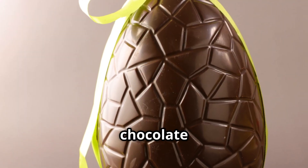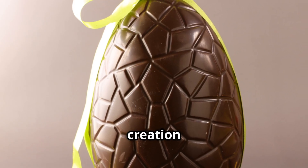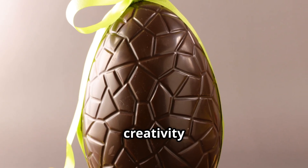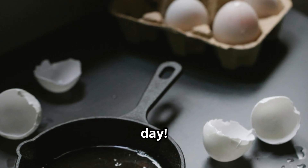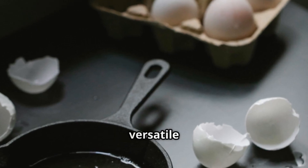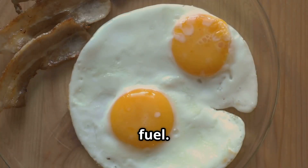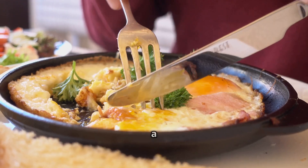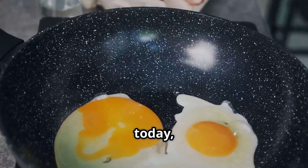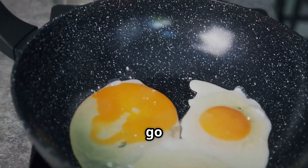Fun fact: the largest chocolate Easter egg ever made weighed over 15,000 pounds, a testament to the enduring appeal of eggs in our celebrations. "Put an egg in your day" — this catchy slogan from vintage advertisements highlights how eggs have been marketed as a versatile and nutritious food. Eggs were once marketed as the perfect breakfast fuel, promoted as a wholesome start to the day, packed with protein and essential nutrients. Today, influencers and chefs use eggs in TikToks and Instagram reels that go viral.